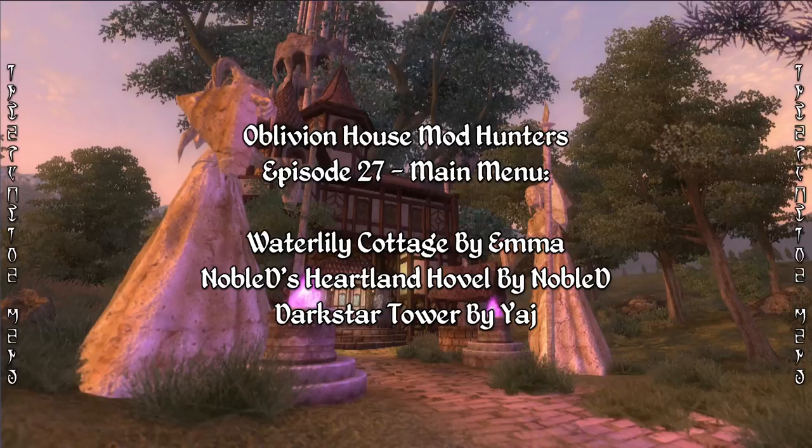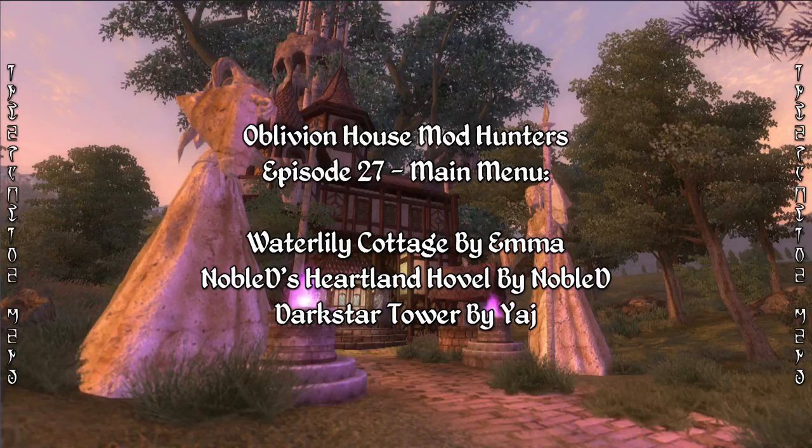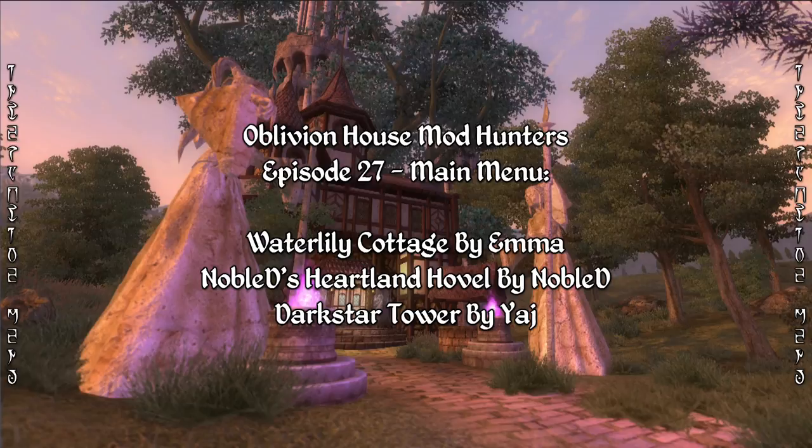Greetings and welcome to our 27th episode of Oblivion Household Hunters, where we take a look at three different households each week as we try and find your dream home in Cyrodiil. As always, I'm your host DocElfGuy, and today we have another three random themed households for your viewing pleasure, though most of these are actually centered around or in the vicinity of Lake Rumer and also the Imperial City.